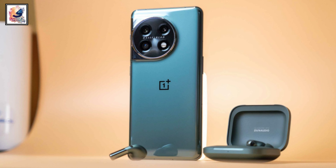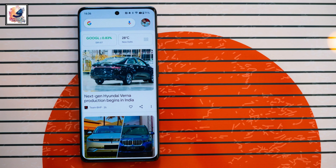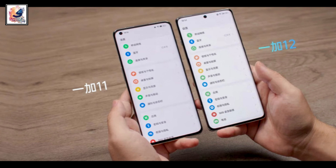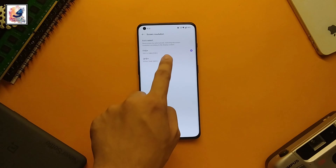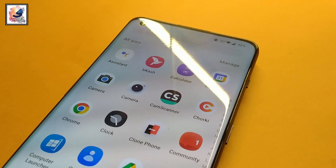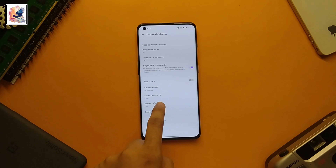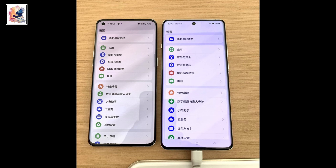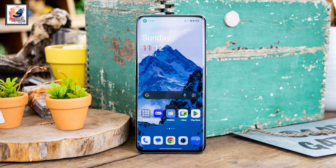The OnePlus 12 looks similar to the OnePlus 11 but is a bit larger overall. The OnePlus 12 has a 6.82-inch touchscreen featuring a 2K resolution AMOLED display, compared to the 6.7-inch display on the OnePlus 11, along with the same 120Hz variable refresh rate thanks to LTPO.